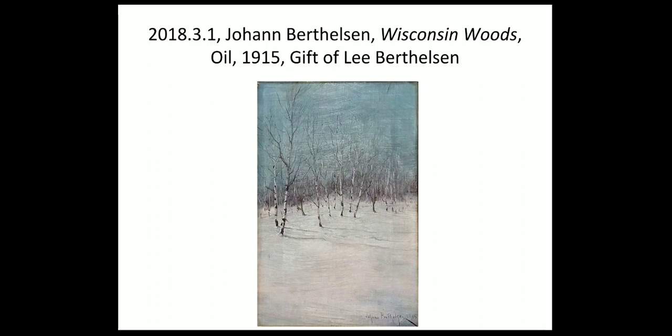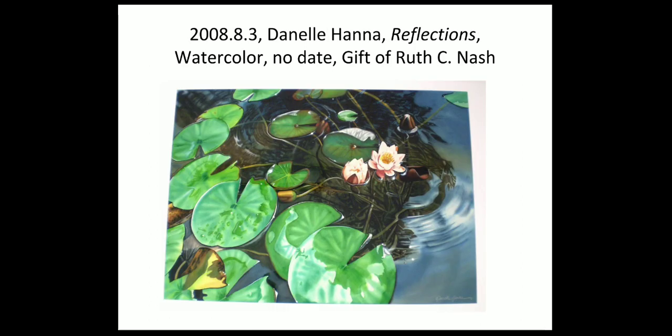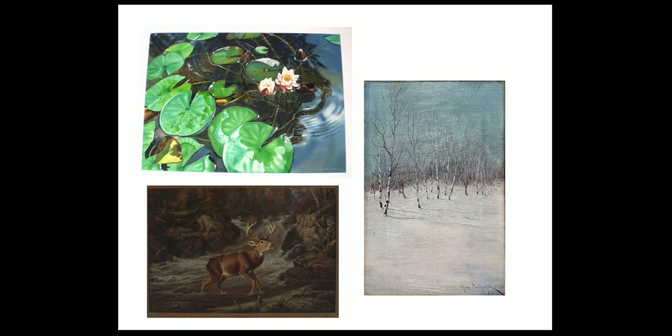This little painting — 16 by 10 inches — was done by Johan Berthelsen and he drew on his memories of the Wisconsin woods where he grew up. We also have a watercolor by Danielle Hannah. We don't have a ton of information on this artist, but because it's watercolor and most of the students have worked with watercolors they respond to that, and the bright colors really draw them in. We'll often do comparisons and talk about what season they think it is and what each of their senses would experience if they stepped into one of these scenes.